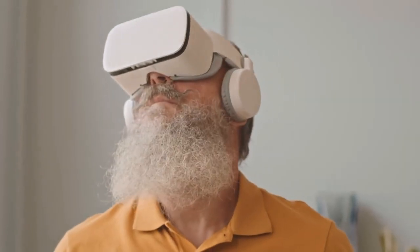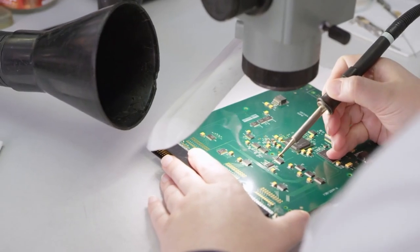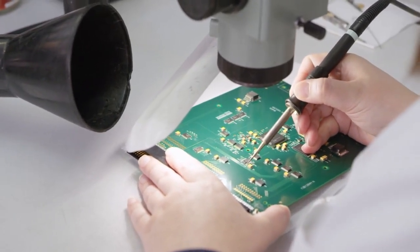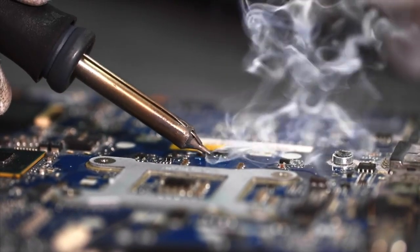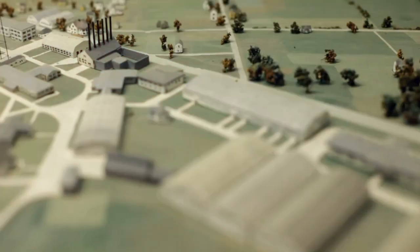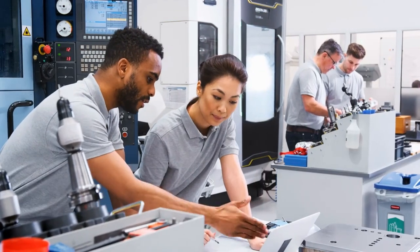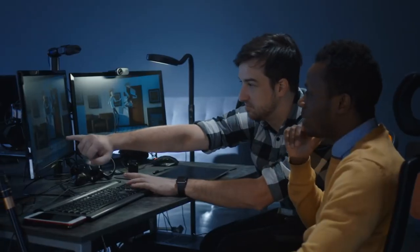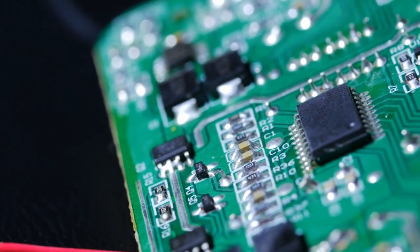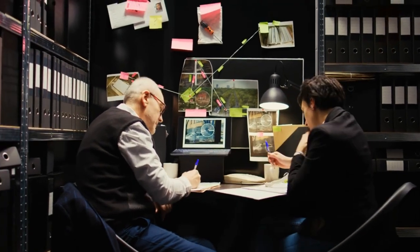A gadget isn't just about how it looks — it's about what's inside too. This is where the magic of electronics engineering comes into play. Engineers design intricate circuit boards that act as the brain and nervous system of your device. Every chip, resistor, and capacitor is meticulously placed to ensure the gadget functions flawlessly. It's like constructing a tiny city where each component has a critical role. These engineers use specialized software to design and simulate the circuits, ensuring they meet the required specifications before any physical components are even touched.